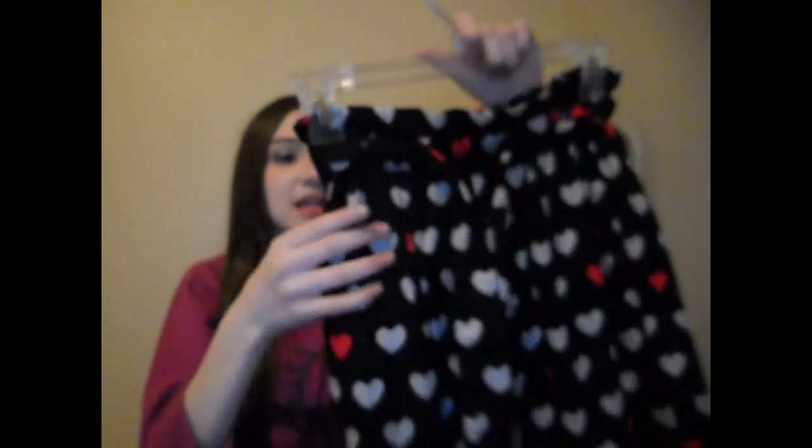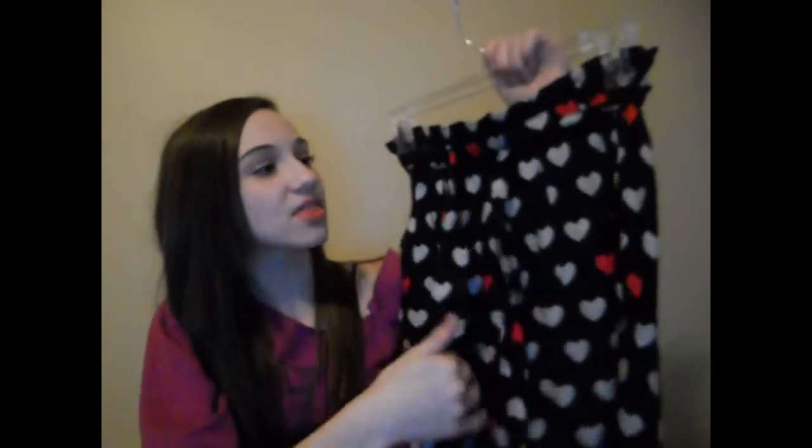I also showed you that color block top from Forever 21 — the black one with hot pink on top and buttons on the back. The skirt I got to match that is black with cute little beige hearts on it, and every so often there's a little hot pink heart mixed in. I wanted a top with hot pink to extend those features, so that's why I paired them. I really loved this skirt. I hope you guys enjoyed this haul — thanks for watching, bye!